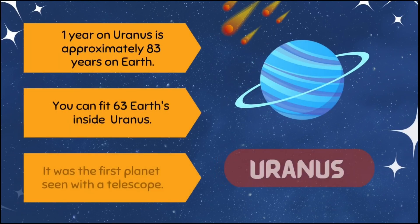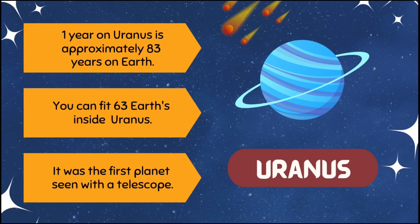One year on Uranus is approximately 83 years on Earth. You can fit 63 Earths inside Uranus. It was the first planet seen with a telescope.